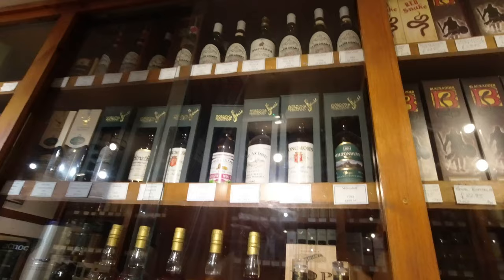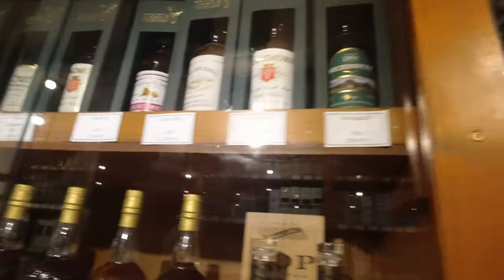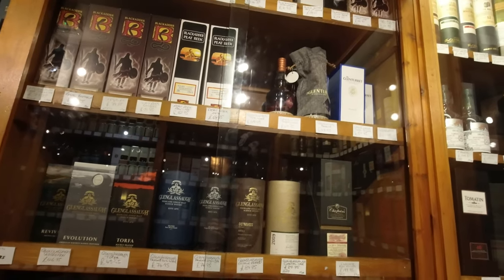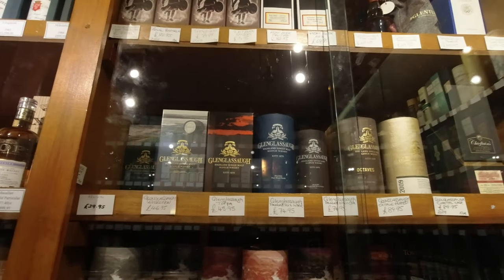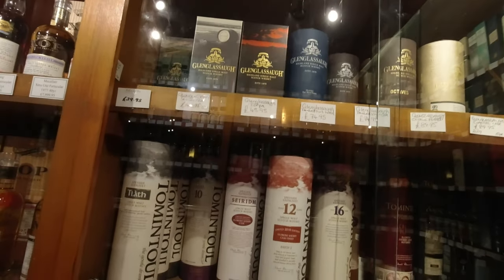You're going to have to freeze frame and zoom in, I think, to see the Gordon MacPhails. I've got a whole bunch of those. I am looking to see if there's anything that I never see. Don't see it.